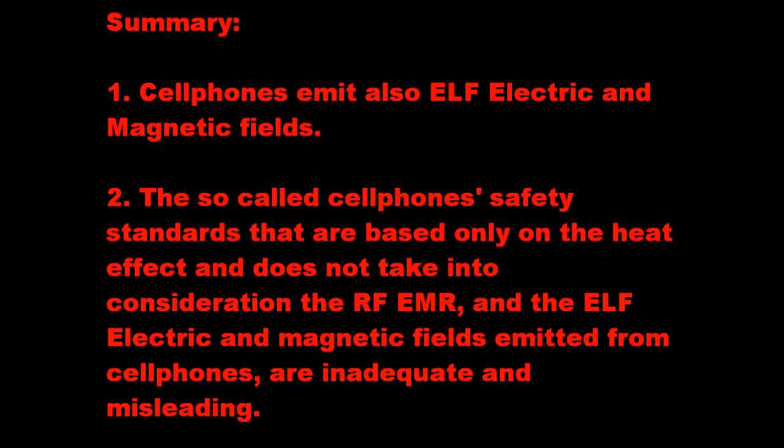Summary: Cell phones emit also extreme low frequency electric and magnetic fields. The so-called cell phone safety standards that are based only on the heat effect and do not take into consideration the radio frequency electromagnetic radiation and the low frequency electric and magnetic fields emitted from cell phones are inadequate and misleading.